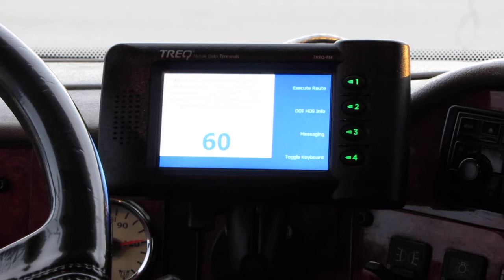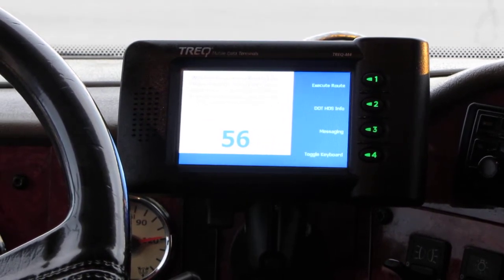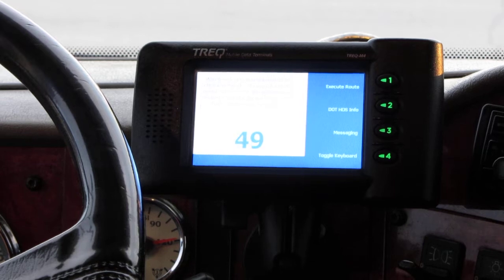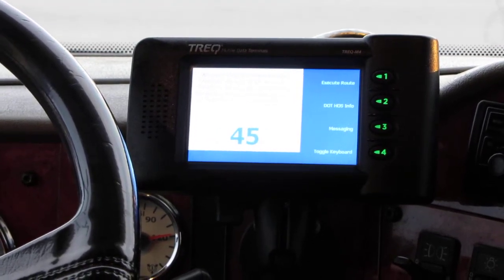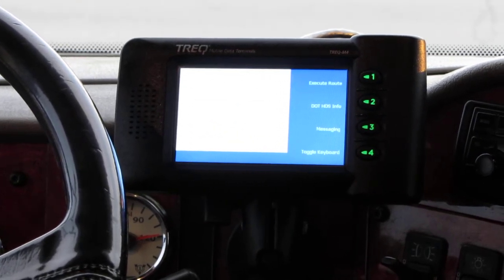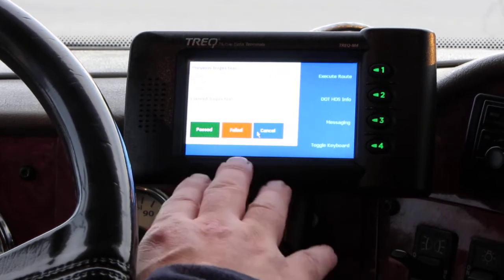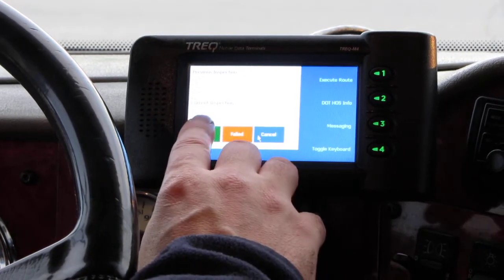What it's doing right now is retrieving my last seven days of logs, finding my dispatch, finding my route. We've already done a pre-trip inspection on this vehicle, so we have passed our pre-trip inspection.